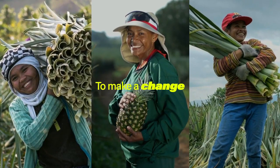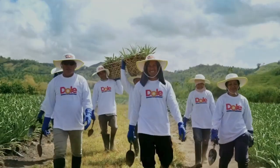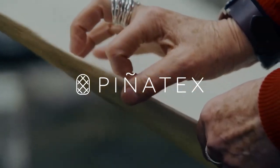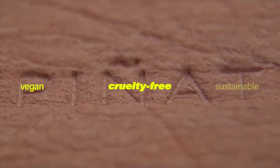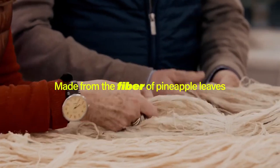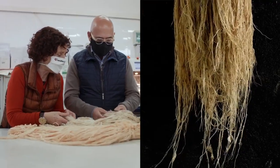To make a change, Dole, one of the largest producers of pineapples in the world, partnered with Ananas Anam to produce Piñatex — a vegan, cruelty-free and sustainable leather alternative made from the fiber of pineapple leaves that would otherwise go to waste.